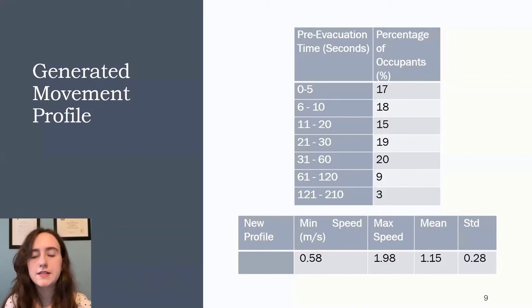Here you can see the summarized movement profile that was generated, including the recorded pre-evacuation time in seconds ranging from zero to 210 seconds in five- or ten-second increments, as well as the average movement speed for the cultural center. The speeds inputted into the software were broken down by demographic, as discussed, and that full breakdown was used in both Software A and Software B.